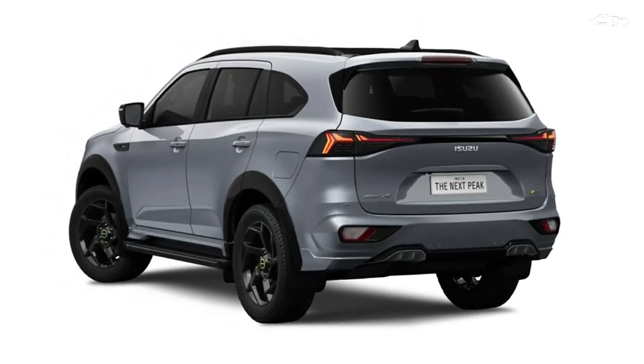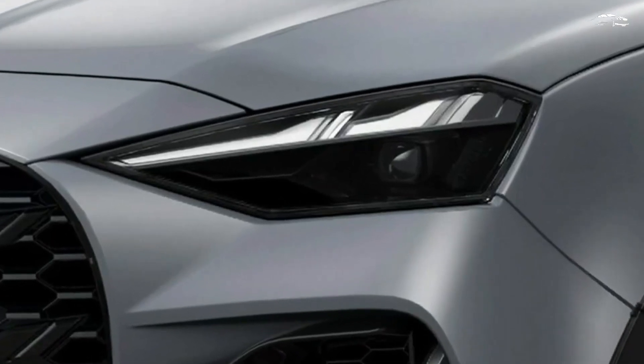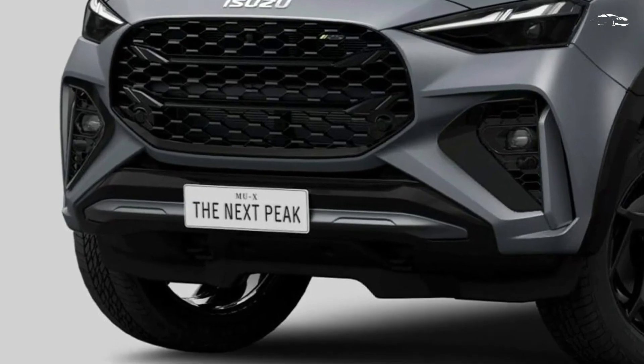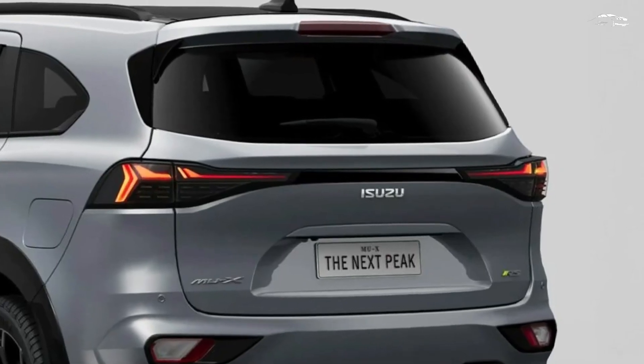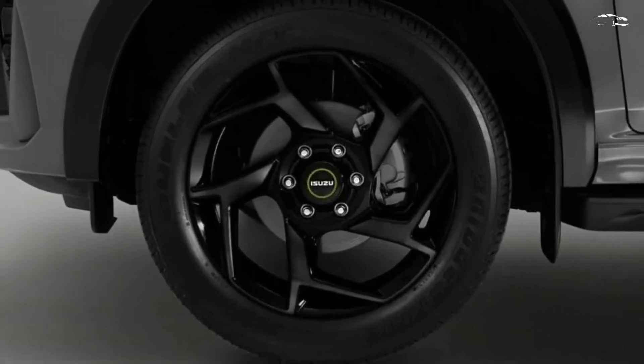Under the hood, the Isuzu MU-X continues to offer two turbo-diesel engine options. The entry-level 1.9-liter engine produces 148 horsepower (110 kilowatts / 150 PS), while the more powerful 3.0-liter engine delivers 187 horsepower (140 kilowatts / 190 PS).